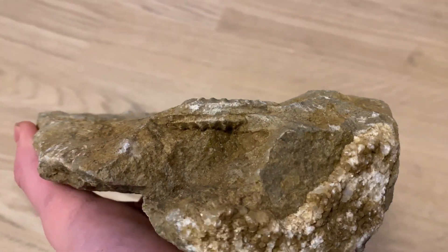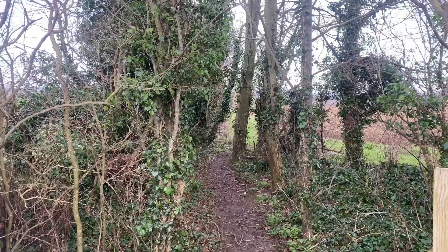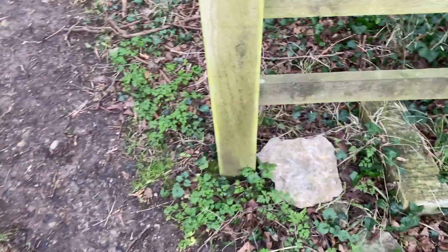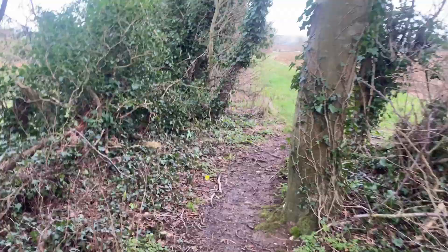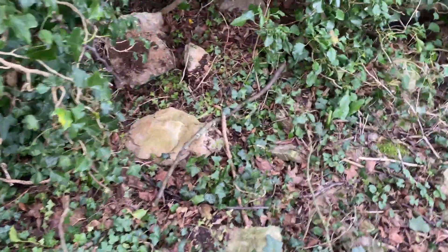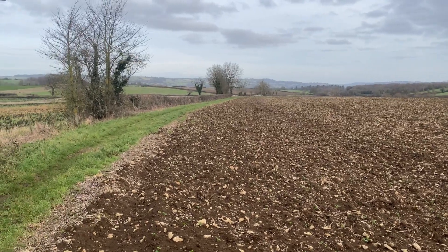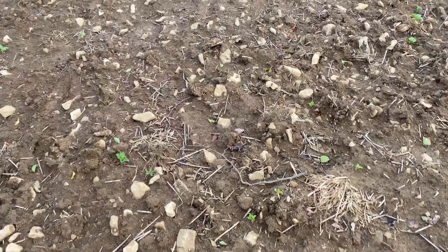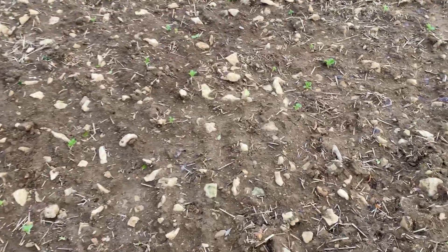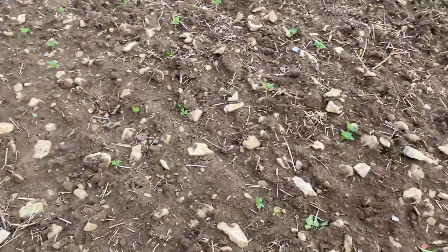A quick heads up, my voice is still a little croaky from a winter cold. I'm here at Cainsham, living with some fossils in the fields. These are the kind of fields seen all over the Somerset area, and they are filled with limestone rocks which often contain ammonites, bivalves, brachiopods, and occasionally belemnites and marine reptile bone.